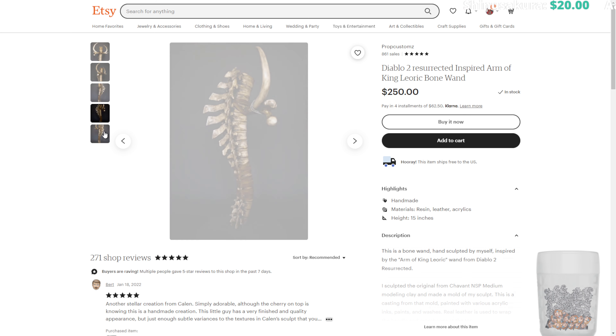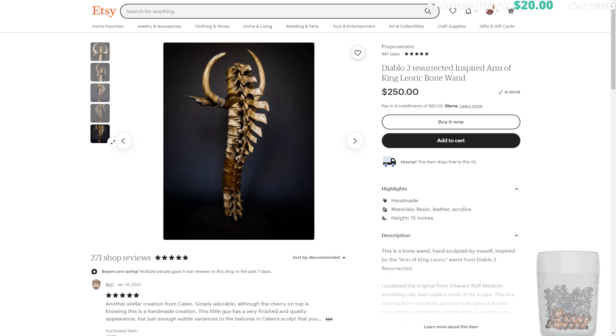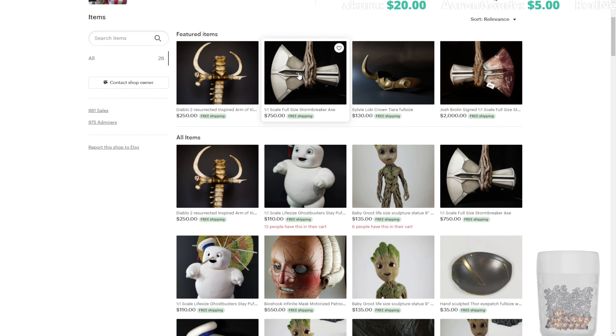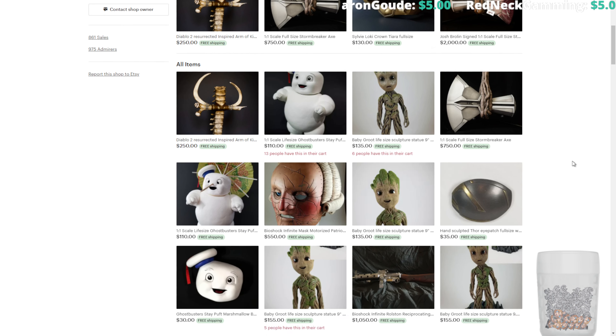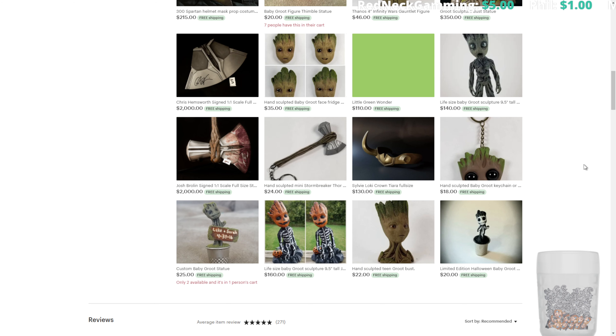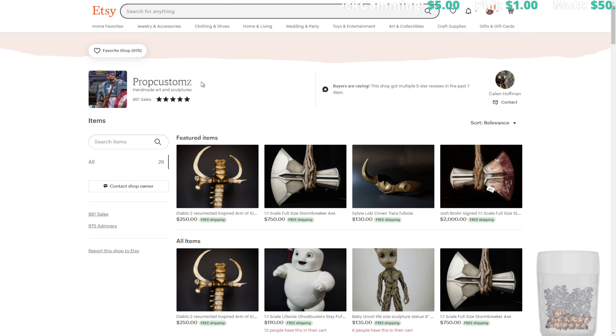Of course we have the real one in our possession, so we don't need to look at pictures. This person makes a lot of really interesting stuff — there's a full-size Stormbreaker axe, Loki's crown, a life-size Stay Puft Marshmallow Man, and all sorts of really cool objects. If you'd like to check them out, that is Prop Custom Z on Etsy.